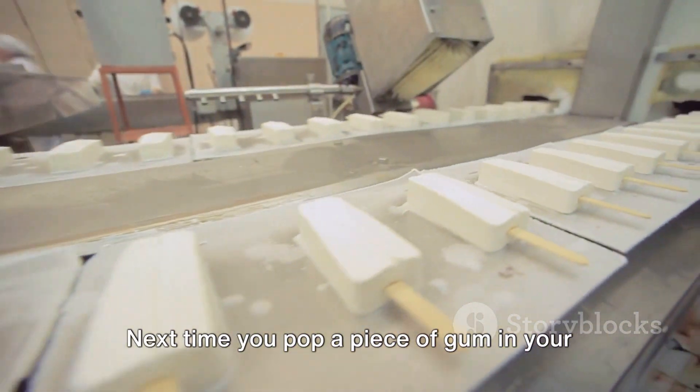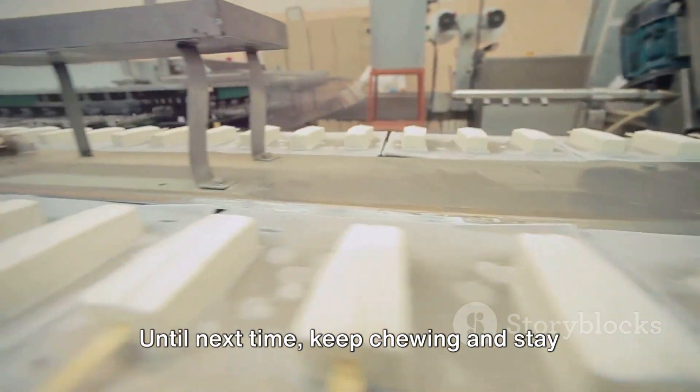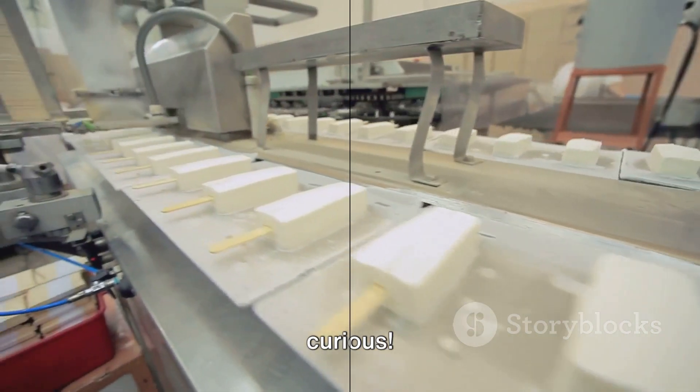Next time you pop a piece of gum in your mouth, remember the fascinating process it went through to reach you. Until next time, keep chewing and stay curious.